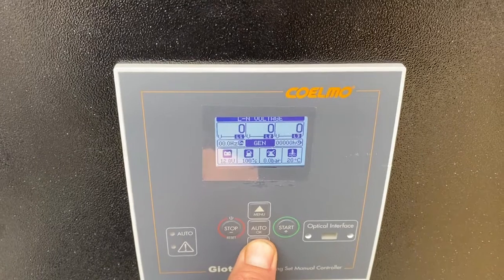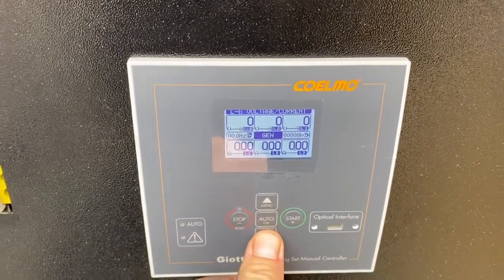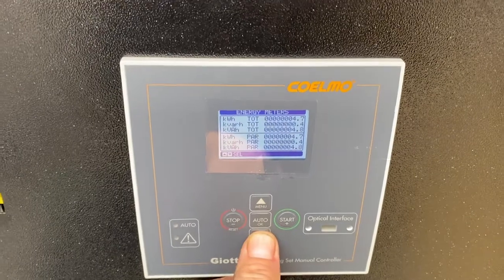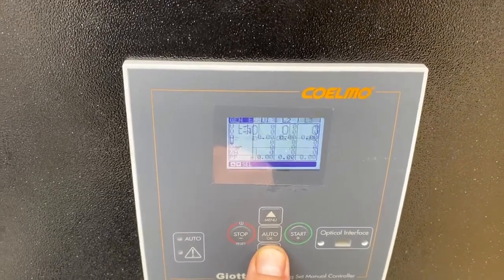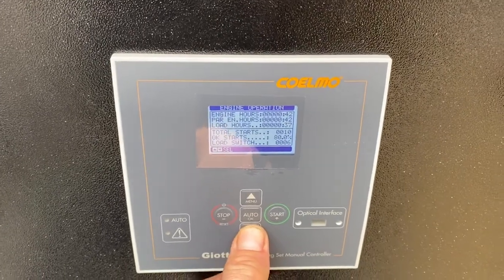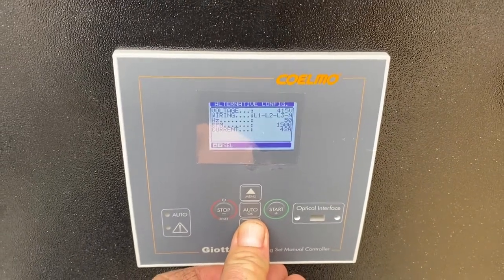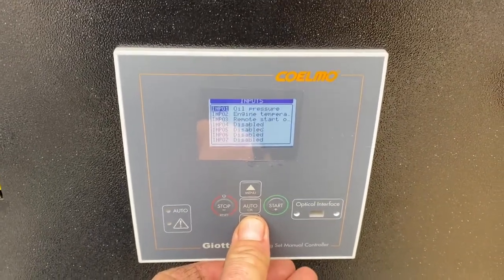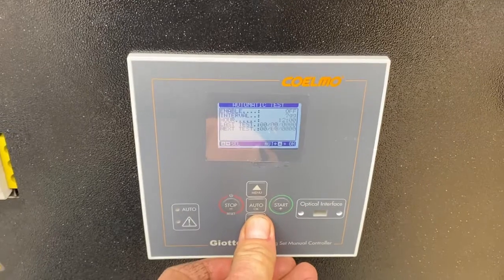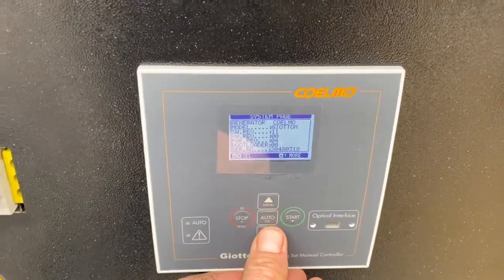We can monitor all line-to-line and line-to-neutral voltages. Currents are easily managed, and flicking through shows exactly how much information this panel can provide. The point of these Coelmo panels is that it gives you all the information you need, so no diagnostic equipment is required from the dealer to service these units. Everything can be done from this panel remotely — very simple and very easy to use, and a great piece of equipment for any use, be it local or remote.